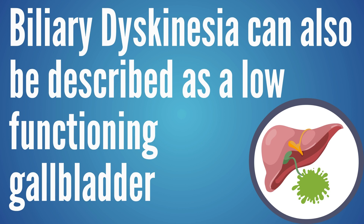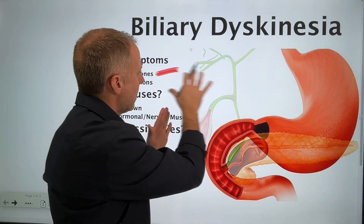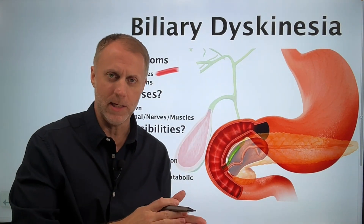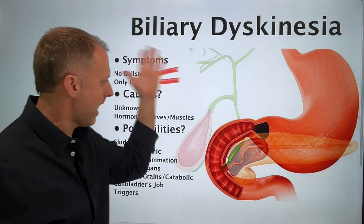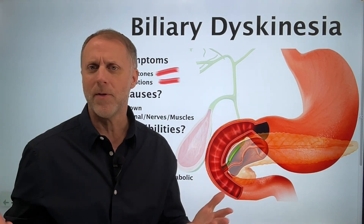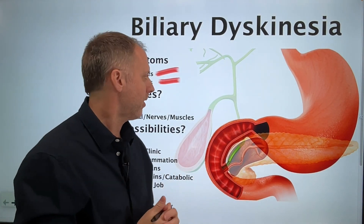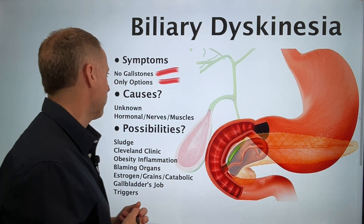They may just say you have a low-functioning gallbladder, which I think is just hurtful if you're a gallbladder. If a person doesn't have any stones but is still having all those symptoms, they have to give that a name so they can have a diagnosis. But when your clients research this issue, they're going to find that pretty much the only option is removing the gallbladder — and a lot of the people writing those papers are gallbladder removal surgeons.